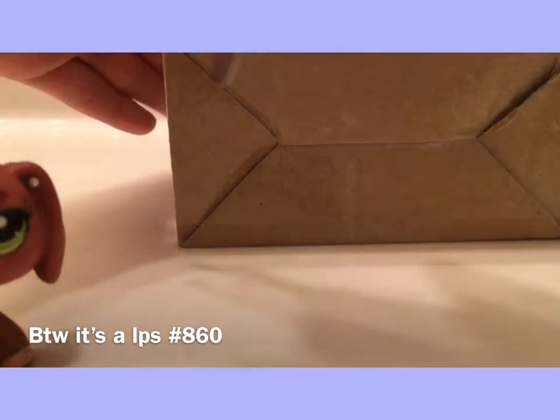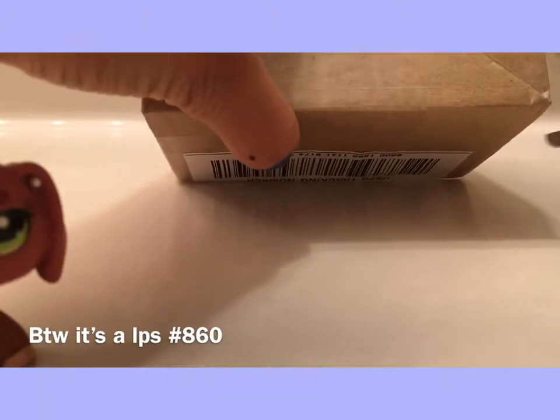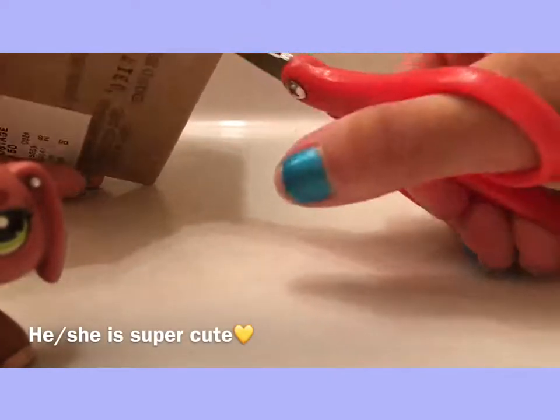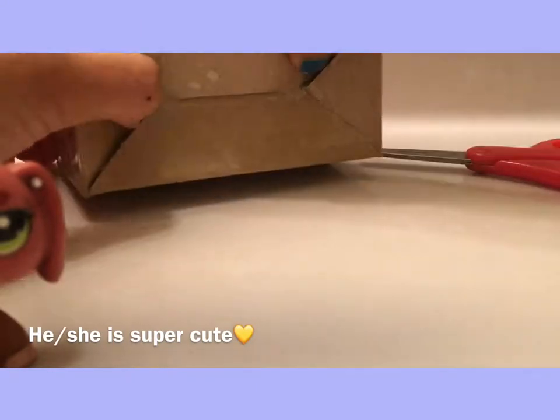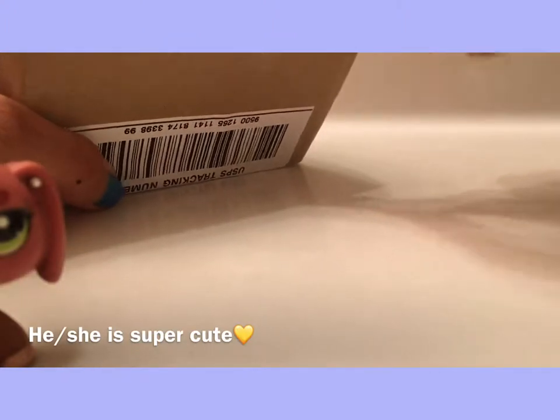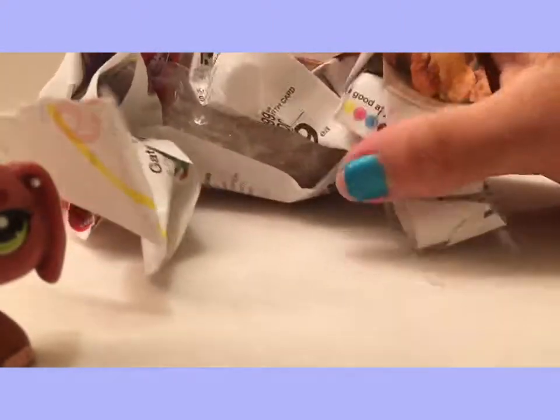This is the only side with our address. What? Why is it so light? Welcome to my family with LPS now.